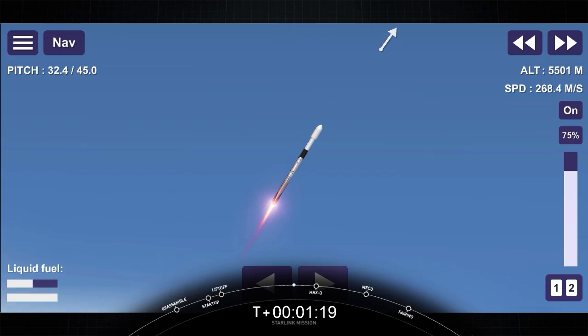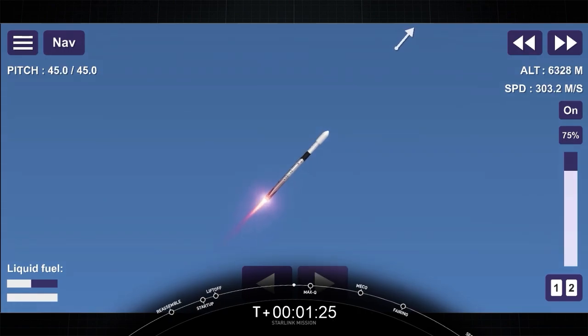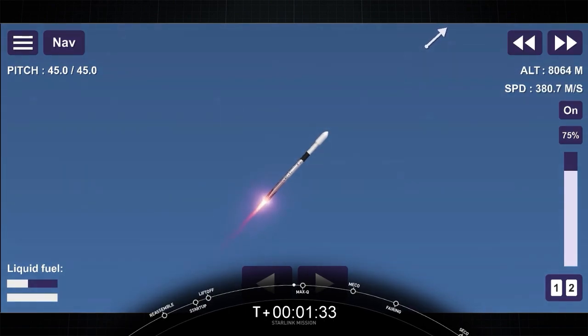First, main engine cutoff — that is where all nine Merlin 1D engines will shut off to slow the vehicle down in preparation for stage separation. This is where the first stage separates from the second stage, while the second stage continues on its journey to its third event, which is second engine startup one.